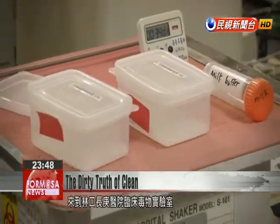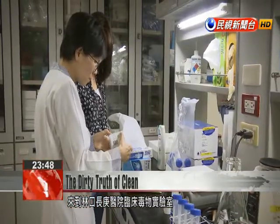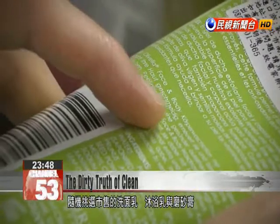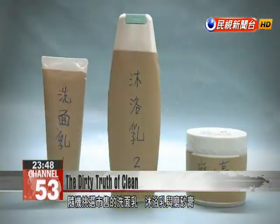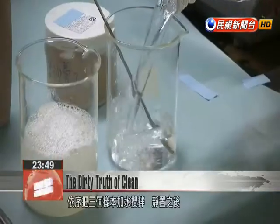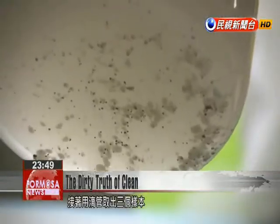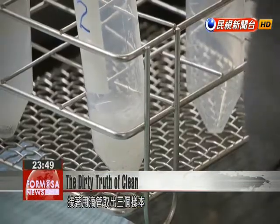In the clinical toxicology laboratory at Changgung Memorial Hospital in Lin Kou, New Taipei, researchers are running tests on a cleansing lotion, body wash, and facial scrub randomly picked from store shelves. They add water, stir the solutions, and after letting them settle, use pipettes to remove samples of the solid sediment at the bottom.